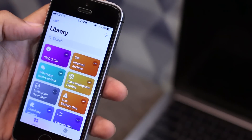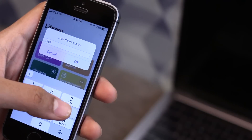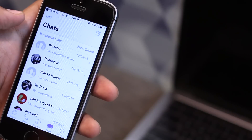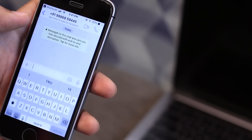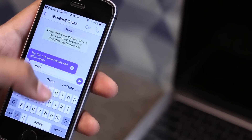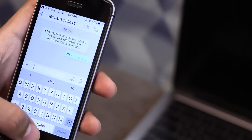One annoying thing about WhatsApp is you first have to add a number to your contact list before you can send a message. Sure, it makes sense from a privacy standpoint, but it's irritating. Thanks to this shortcut, you can just run it, type in the number, and start a WhatsApp thread — no need to save the contact, which makes sense if you're not going to be in touch with them in the future.